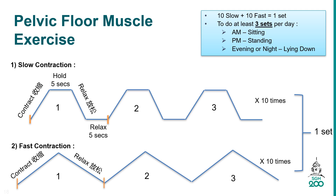When your muscles get stronger, try doing pelvic floor muscle exercise while you are sitting, standing, or walking. Maintain your focus.